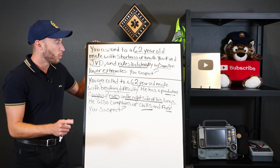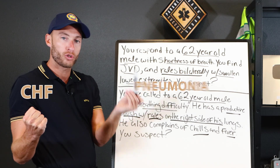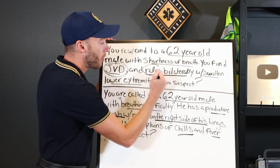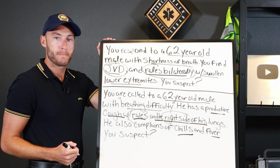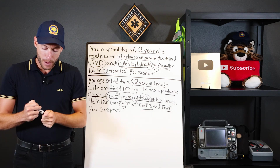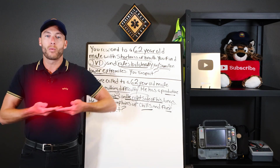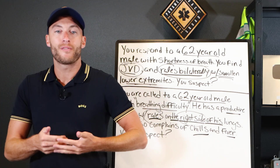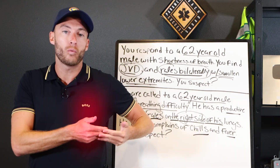What I've highlighted is a key difference in CHF versus pneumonia: the presence of JVD and bilateral rails versus unilateral rails, and also the swollen extremities. If we have a patient with CHF, we're going to have bilateral rails. Pneumonia usually, most of the time, affects one side of the lungs. It could affect both, but usually in the early onset stages it is rails on one side — that's one determining factor.